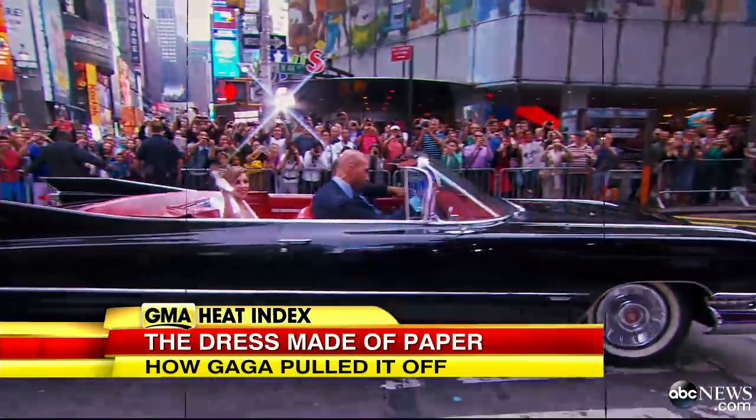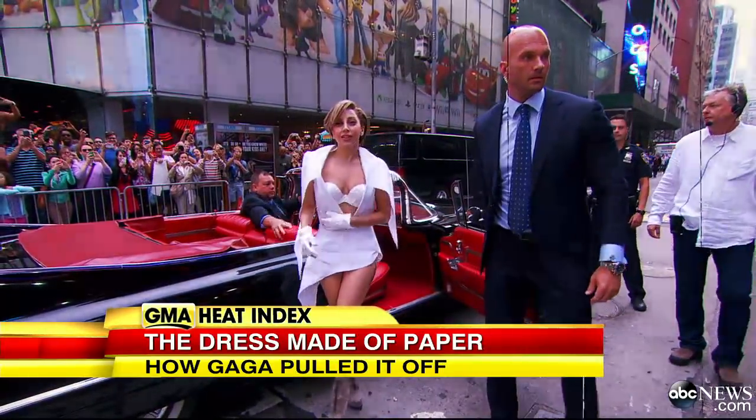It all said old Hollywood glamour — the car, the hair, the makeup. But the dress? That was all Gaga.